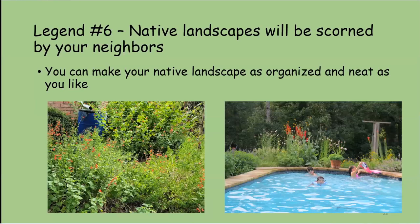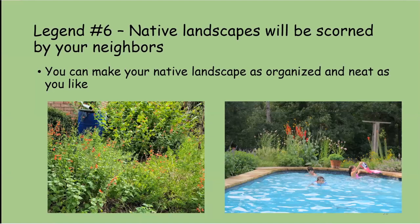Legend number six: native landscapes will be scorned by your neighbors. Depending on your neighborhood and HOA, you can make it neat. If your HOA makes you trim things, instead of leaving seed heads for the birds, you can take the trimmings and put them in your backyard in a little pile so the birds can still find them. You can always find a way to do it.